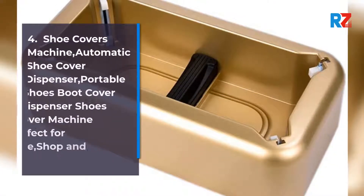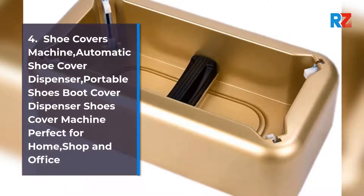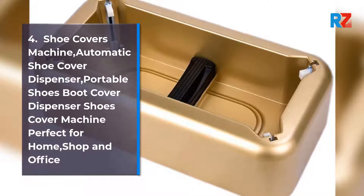4. Shoe Covers Machine, Automatic Shoe Cover Dispenser. Portable Shoes Boot Cover Dispenser, Shoes Cover Machine, perfect for Home, Shop, and Office.